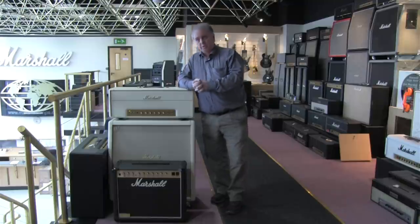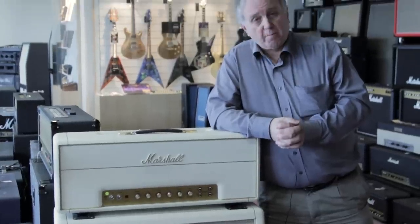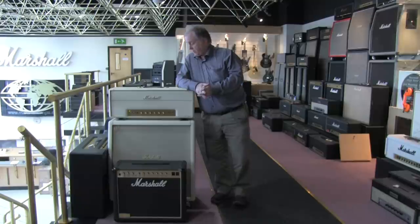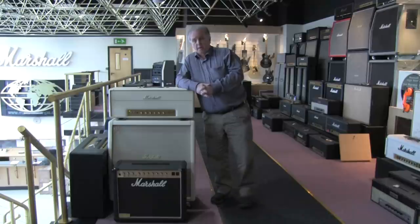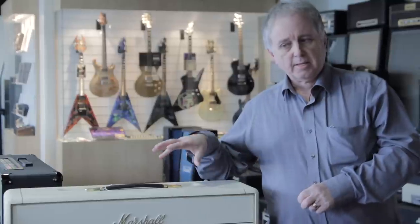The 100-watt head — this one happens to be in cream, though we do it in most colours these days — became the commonplace amplifier bought by rock bands and fans alike. We've been making it since the first one went out in probably 67, and we still make it today. It's still popular for bands playing larger gigs. The thing is with this particular amplifier, you need to have it turned up at volume to give you that wonderful warm distorted sound. This became slightly problematic for people who wanted that overdriven sound but at a lower level.